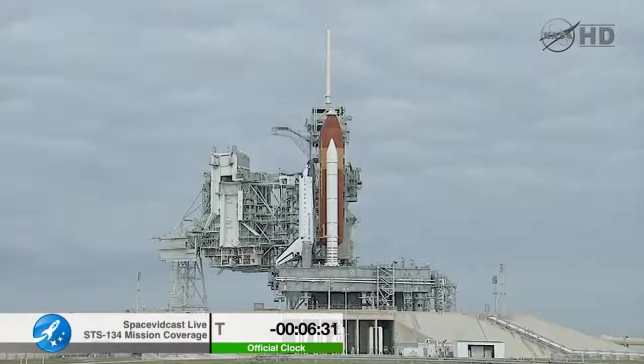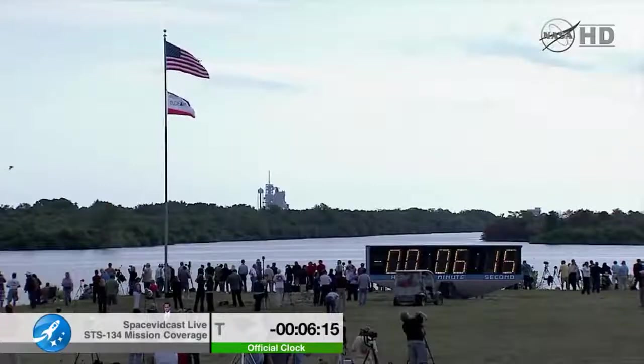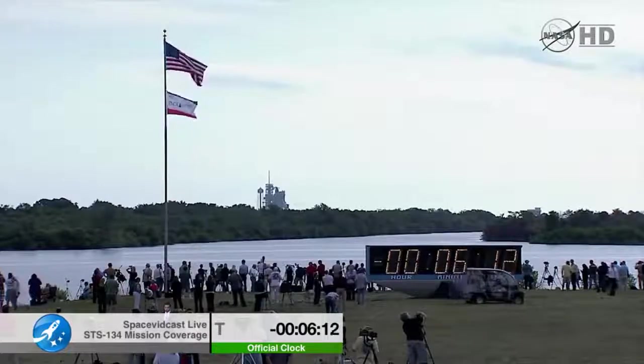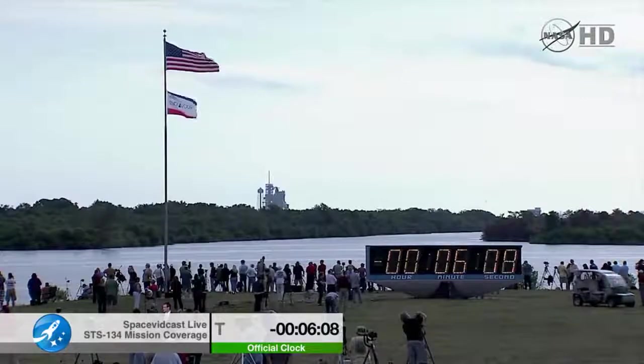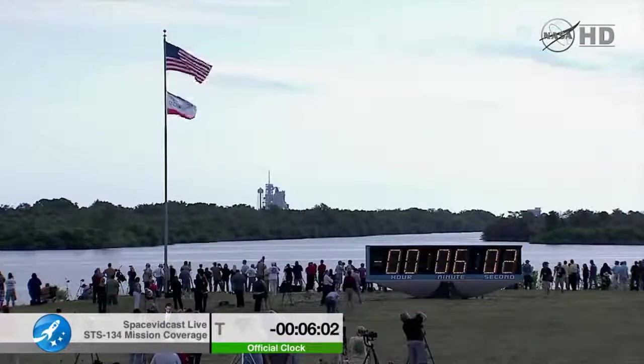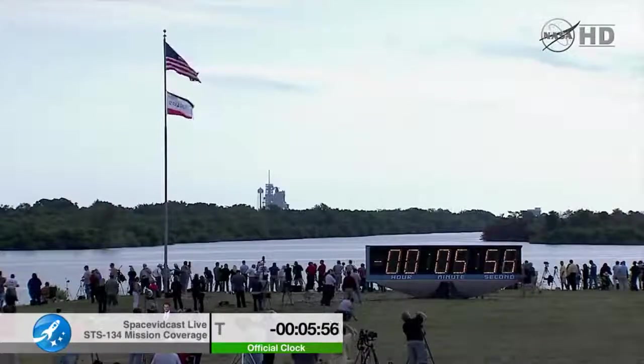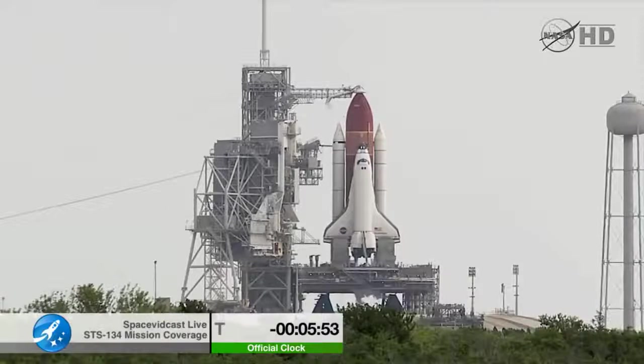GRPS OTC, start your display recorders please. Team has 6 minutes 28 seconds. Recorders are running. GRPS OTC, perform ATU pre-start. GRPS OTC, that's in work. T-minus six minutes and counting. OTC PLT, APU pre-start is complete with three great talkbacks — happy all.